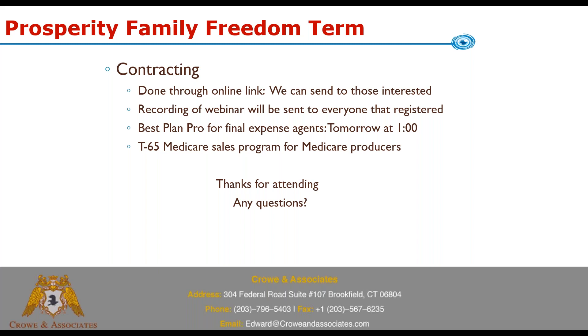Tomorrow's webinar will cover Best Plan Pro for those who write final expense or have thought about it. It's a system that quotes, compares plans, and routes you to online enrollment for all final expense carriers. Most importantly, when you enter health conditions or medications it immediately determines what each carrier will qualify the client for — so you don't waste time searching underwriting guides. For example, a client with cancer history might qualify for a level benefit at two companies.